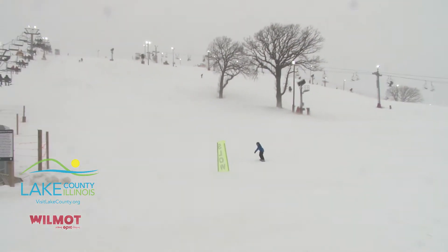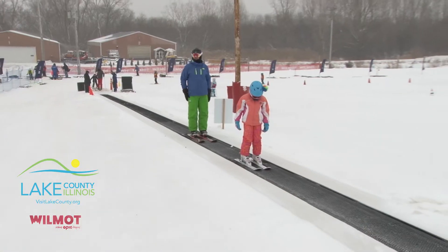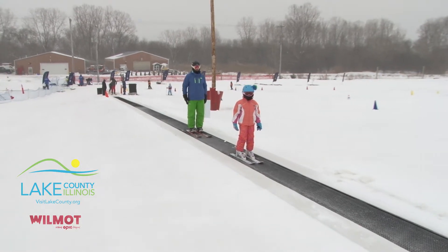We have 123 skiable acres. We have seven chairlifts. We have a high-speed rope tow in our terrain park. We also have surface conveyor lifts in our beginner area.